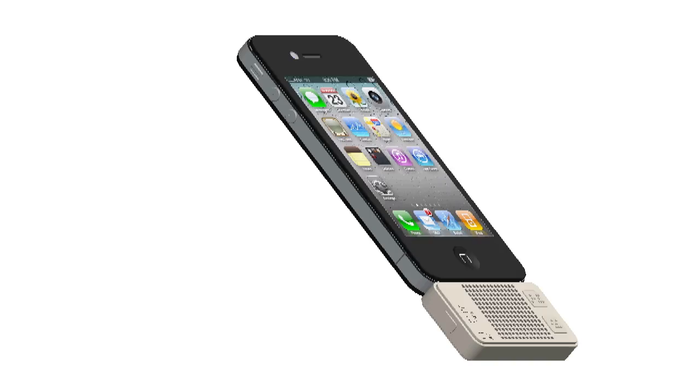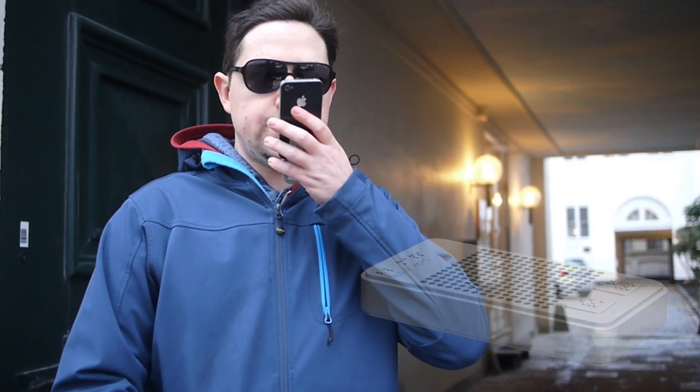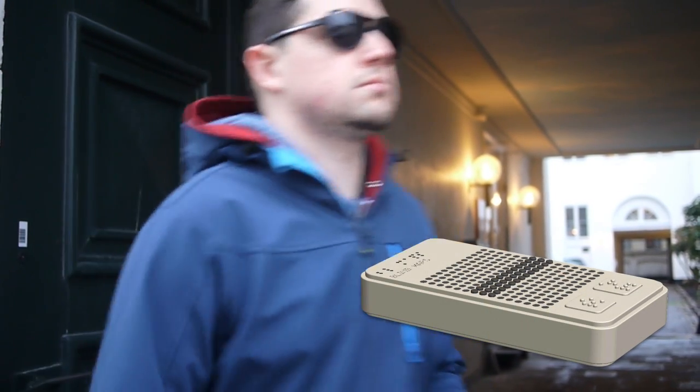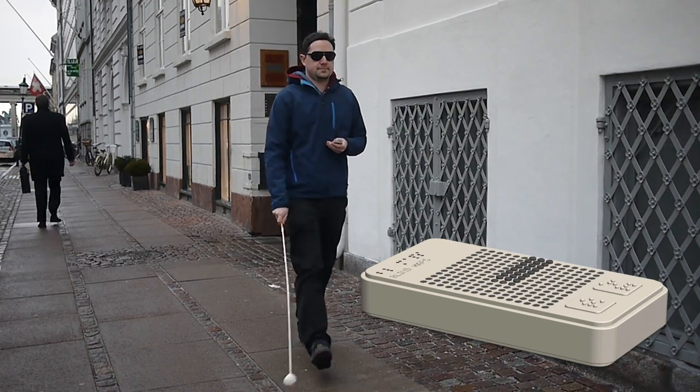When visually impaired, you build confidence by knowing your route well. Maps, bring me to the closest ATM. Okay, everything checks out. Blind Maps allows you to navigate and explore new routes with ease.